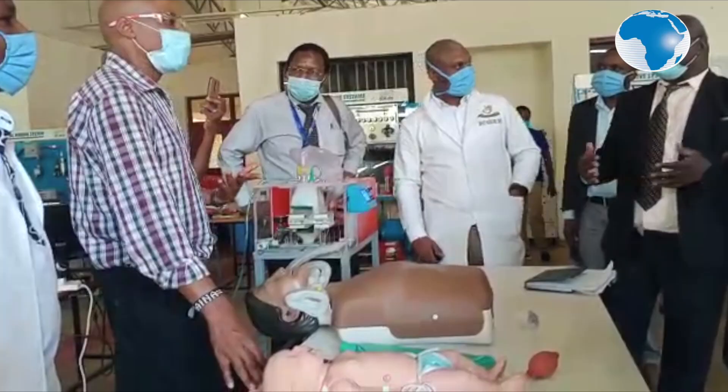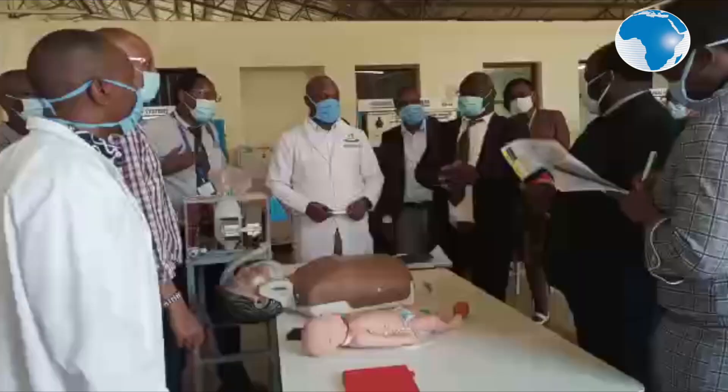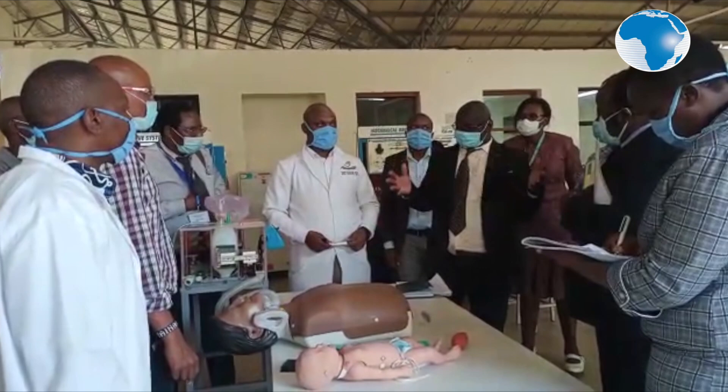For that we have to ensure that every component that goes into that equipment is properly calibrated and of the right quality for use on human beings. That's the kind of prototype we are now working on. The design is complete, so we're just putting it together. Once we are through with that, we go to the next phase of mass production.